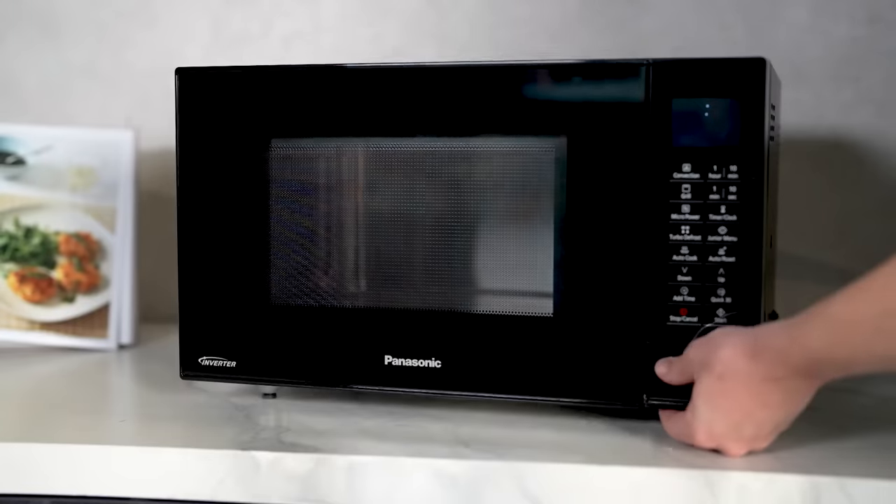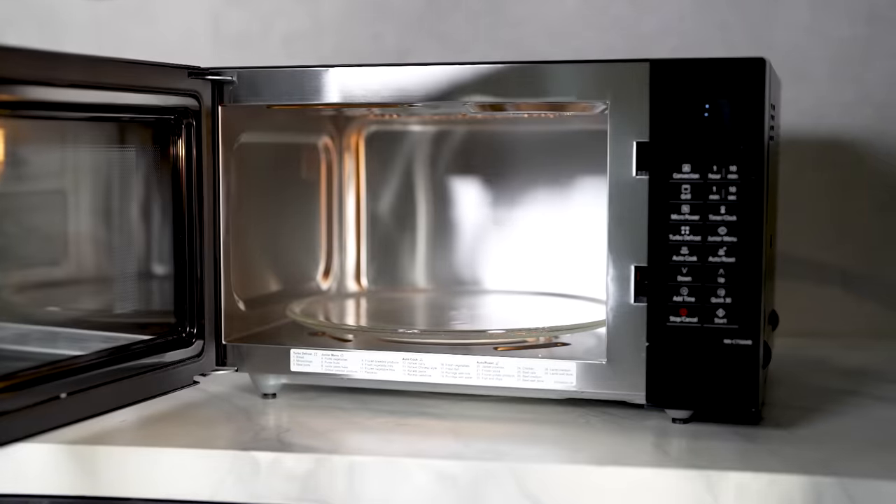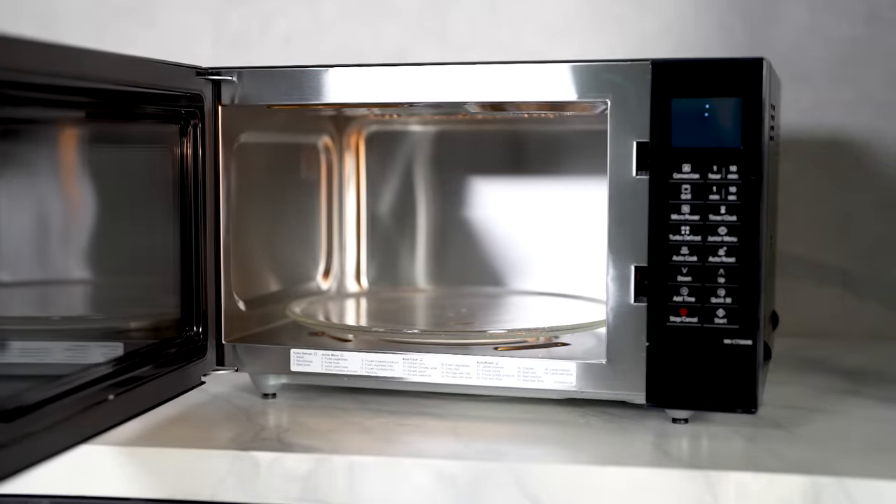With a spacious 27-litre capacity housed within a sleek, compact design, this microwave oven ensures that you're never short on space or style.